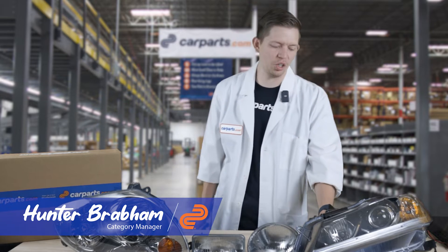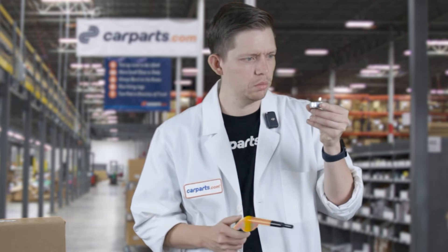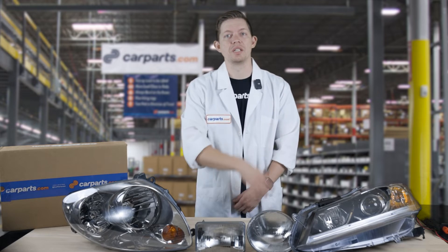Before headlights existed, people lit the way by good ol' candles. By the late 1880s, enclosed gas-powered lamps came onto the scene.